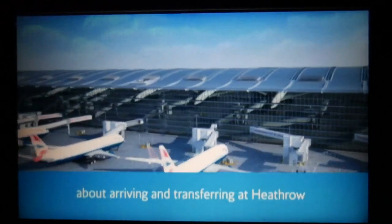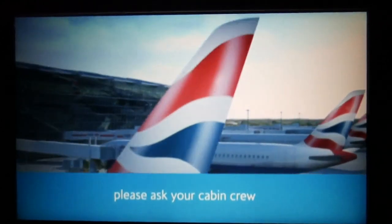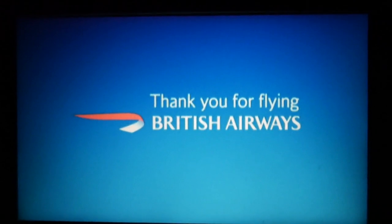For more information about arriving and transferring at Heathrow, please ask your cabin crew or refer to your copy of High Life. Thank you for flying British Airways.